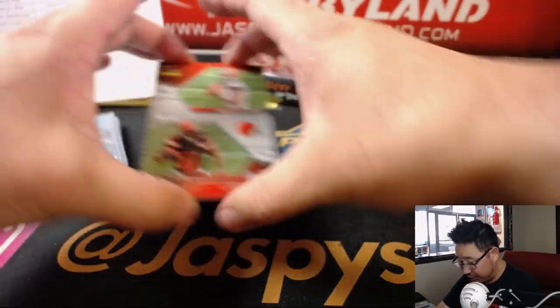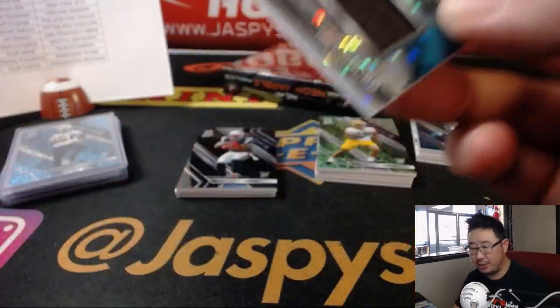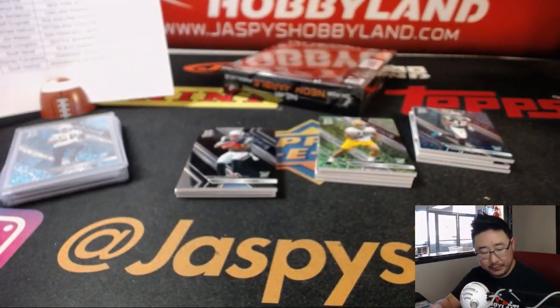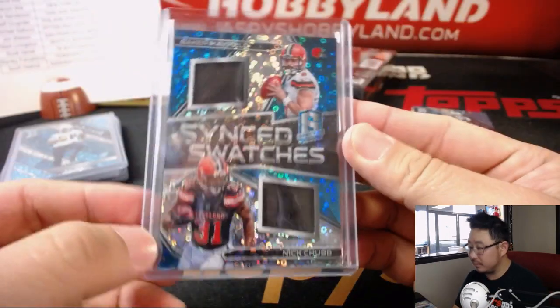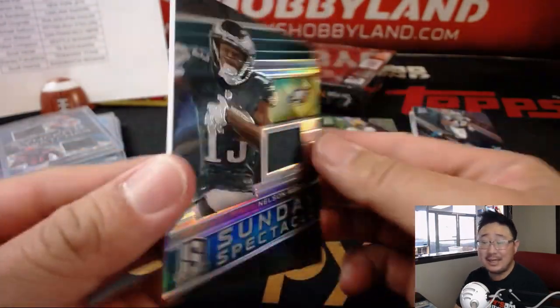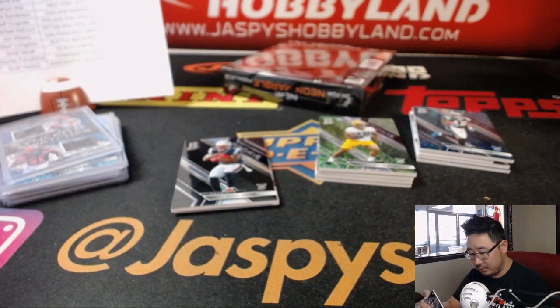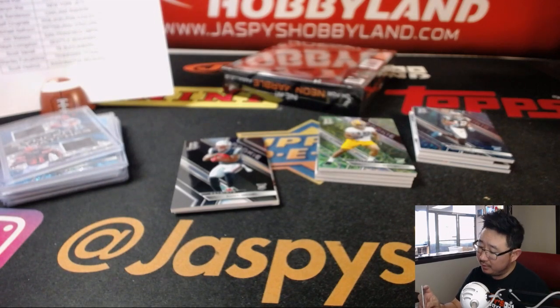Behind Tony Michelle is 10 out of 75 — Baker Mayfield and Nick Chubb synced swatches, Browns. That will be for Jared. Nelson Aguilar, 116 out of 199, Sunday Spectacle for the Super Bowl champion Eagles — fly Eagles fly! Jeff with the Eagles.